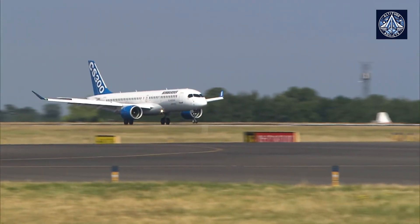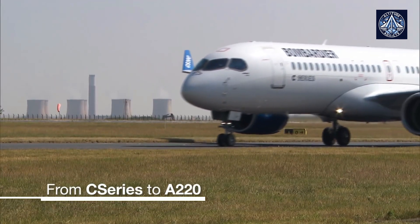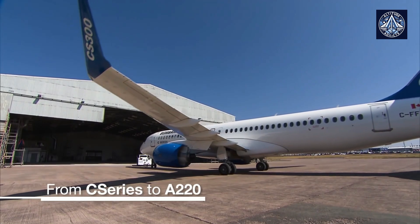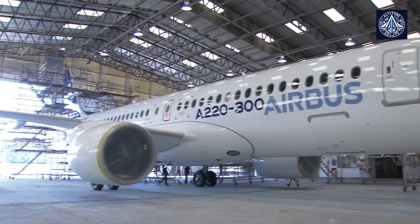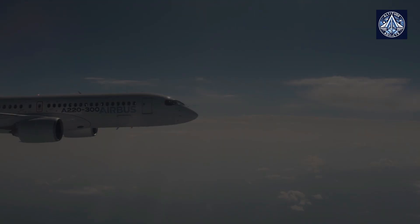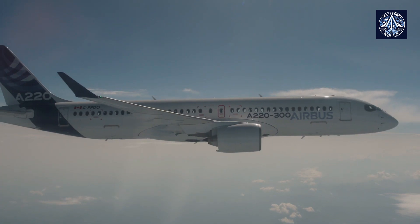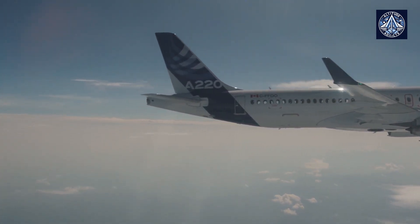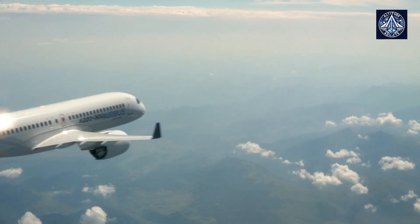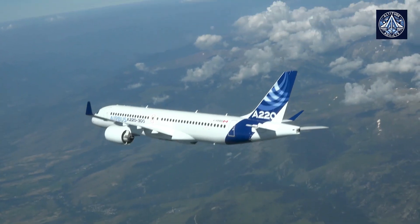In the competitive world of commercial aviation, one aircraft has been steadily gaining popularity and praise: the Airbus A220. This modern narrow-body airliner, originally developed by Bombardier's C Series and later rebranded after Airbus acquired a majority stake, has become a favorite among airlines and passengers alike. The A220 has a long range, enabling it to fly on both short and long-haul routes. It is available in two main variants, the A220-100 and the A220-300, catering to different airline needs and market segments.